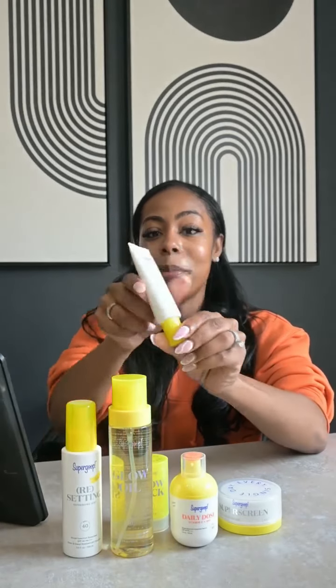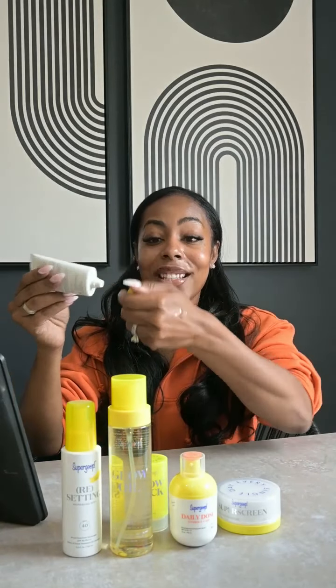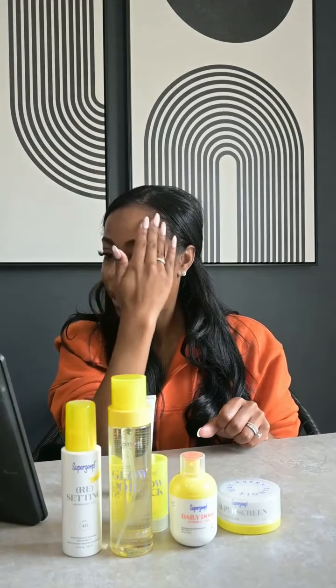Up next is the Unseen Sunscreen. This is pretty popular and I love it. I feel like it's really good to use under your makeup application as well. It has SPF 40 so you're always protected from UV rays, which is so convenient. The Unseen Sunscreen is sheer, weightless, and water-resistant, lasting up to 40 minutes. I always use it before I leave the house, even if I'm just headed to the mailbox.